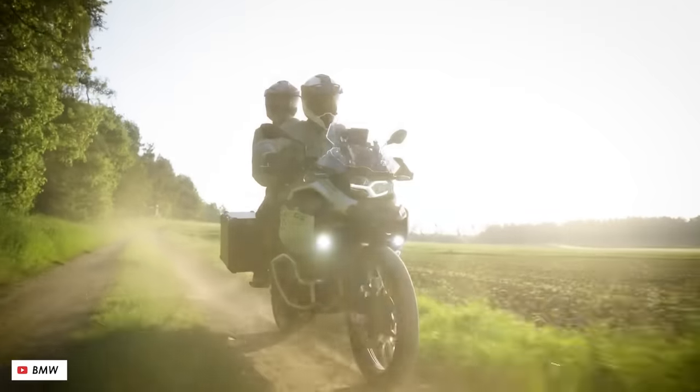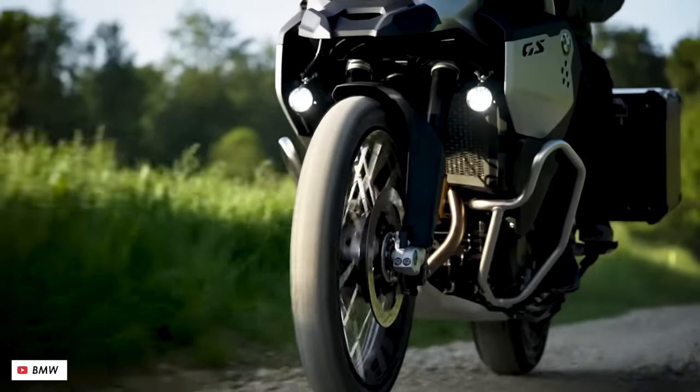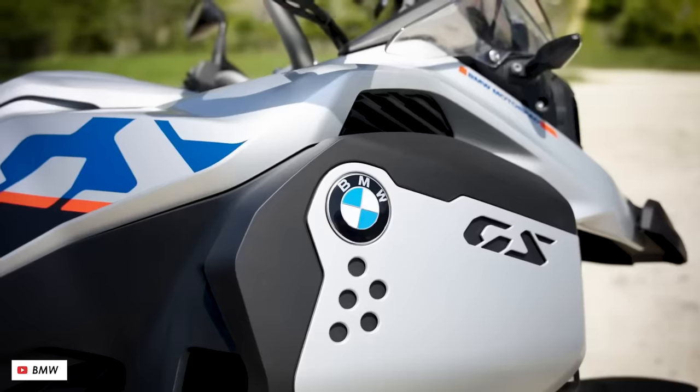It's also worth mentioning that the more distance-focused F900GS Adventure — the one that gets the bigger fuel tank — also got the same engine update for 2024, but otherwise it's largely the same as the previous gen and so it doesn't benefit from anything like the weight savings.